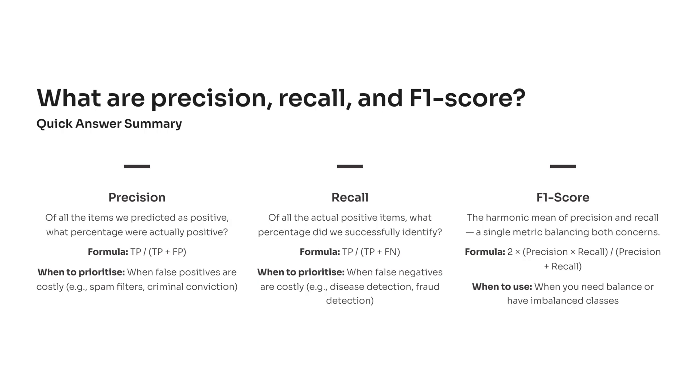Precision is about trust. It tells you: of all the times your model said something is positive, how often was it actually right? In simple terms, it's the model's accuracy when it says yes. So when false alarms are costly — like in spam filters or criminal conviction models — you want high precision. You only want to predict positive when you're really sure.